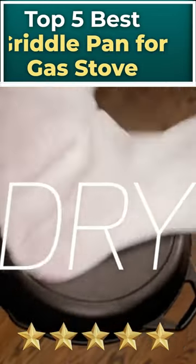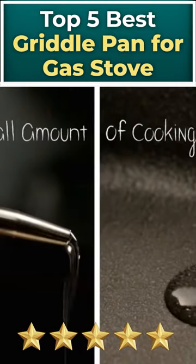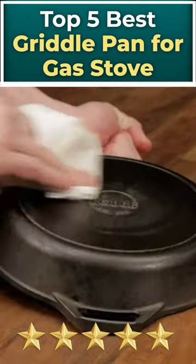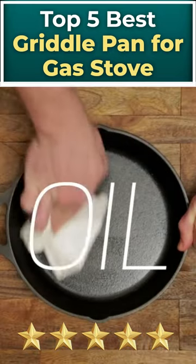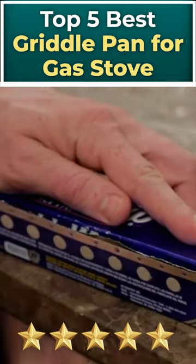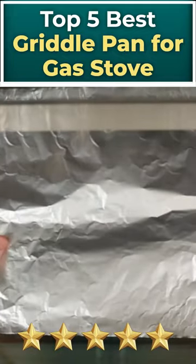Welcome to our video. Are you looking for a griddle pan that can handle high heat on your gas stove? Look no further. We've tested and reviewed the top 5 best griddle pans for gas stoves that can handle high heat and provide even cooking. Here are our top 5 picks.